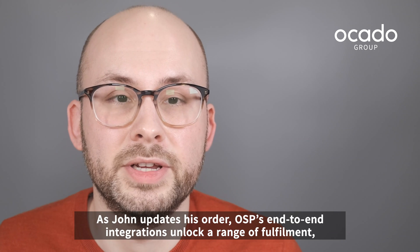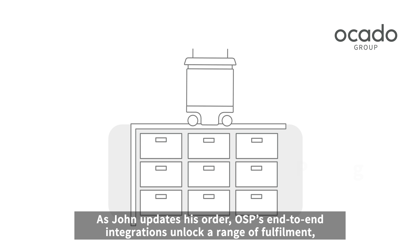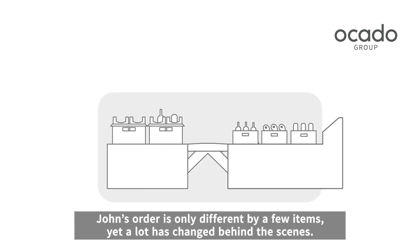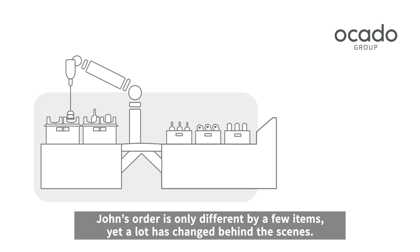As John updates his order, OSP's end-to-end integrations cover a range of fulfillment, picking, packing and delivery optimizations. John's order is only different by a few items, yet a lot has changed behind the scenes.